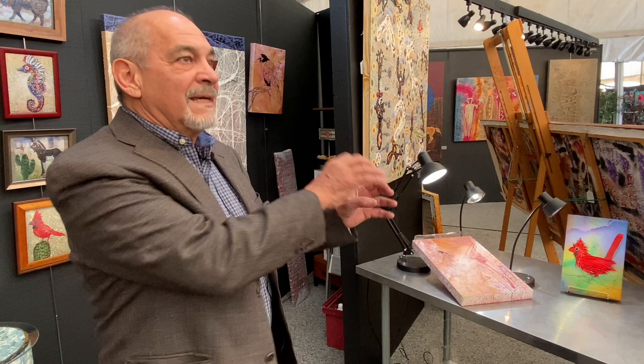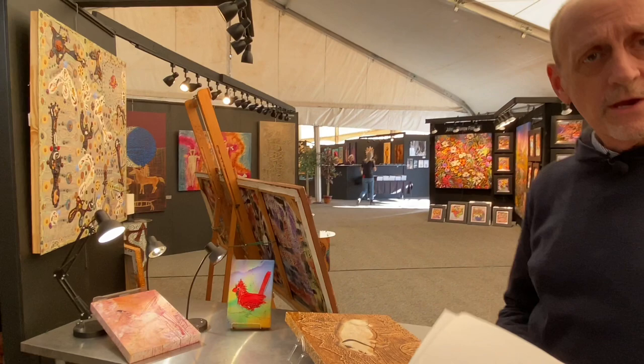Charles Huckaba is here at the Arizona Fine Art Expo, now through the end of March. You can come in and see him working on pieces, see more than 80 artists and 120 working studios. The expo is open every day from 10 AM to 6 PM. Tickets are available at ArizonaFineArtExpo.com. We hope to see you here.